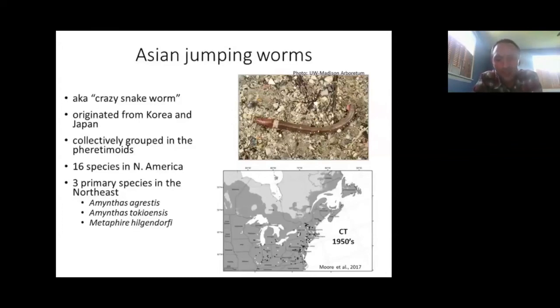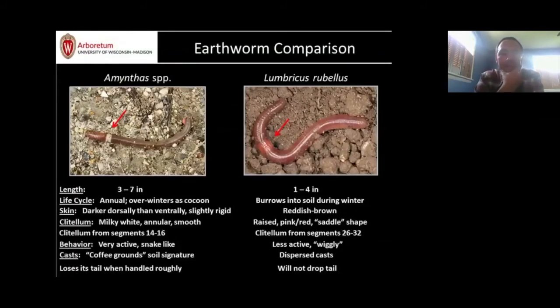In North America we have 16 species of the Asian jumping worm group, but three primary species up here in the Northeast. This taxon was introduced back in the 1950s, but we didn't have the same problems then that we do now, and we're not really sure what's driving those changes. The worms are about three to seven inches long — most adults I see are around five inches — a little shorter than most European earthworms.